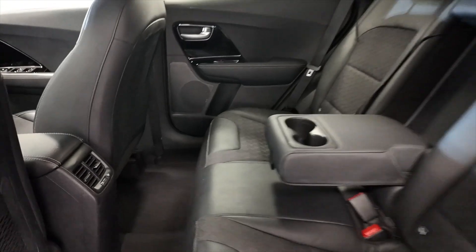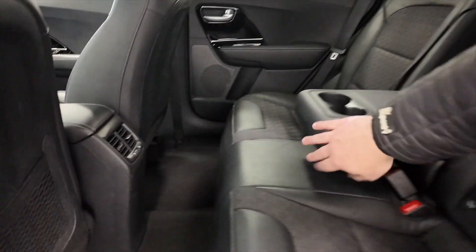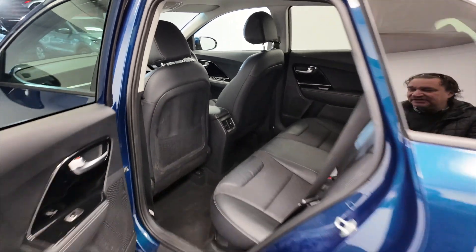You've got a folding armrest with cup holders — just a great layout in these cars. Electric windows front and rear.